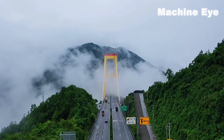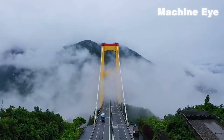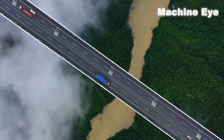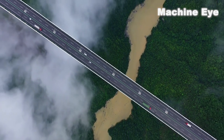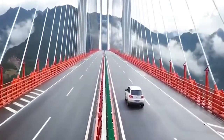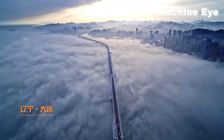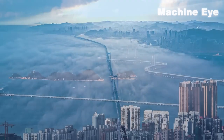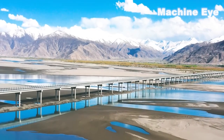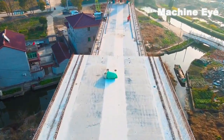From record-breaking spans to awe-inspiring designs, China's bridges are true marvels of engineering and a testament to the nation's unwavering dedication to progress. Come and witness China's amazing modern bridge-building technology. Experience first-hand the fusion of innovation and artistry that defines these magnificent structures. China's bridges are not just feats of engineering — they are symbols of the nation's ambition, vision, and ability to shape the future. Prepare to be inspired by China's extraordinary achievements in bridge construction.